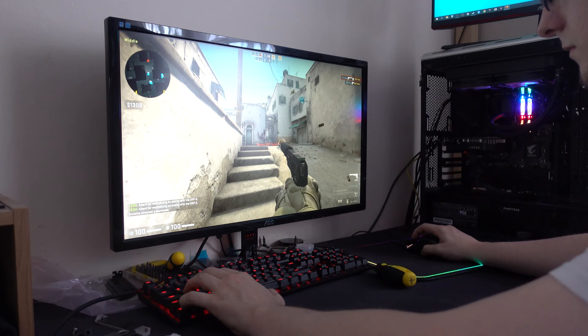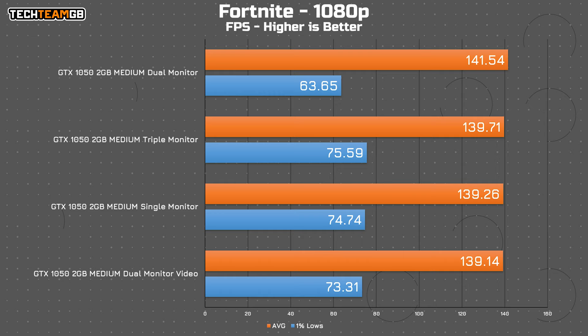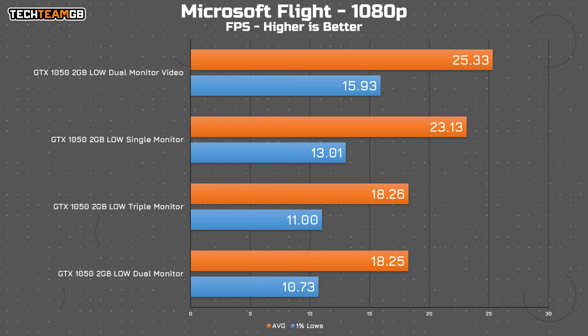That's shown again in Fortnite, where it really doesn't care how many monitors you have. Although in Microsoft Flight, it does revert to almost the worst performance I've seen with this card — 18 FPS average and 11 FPS in the 1% lows.